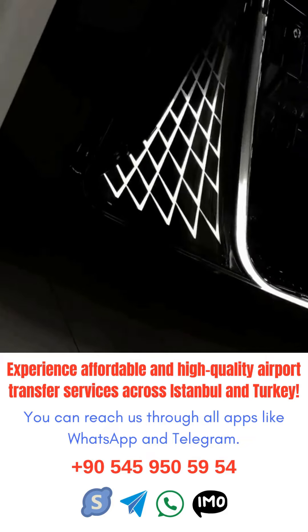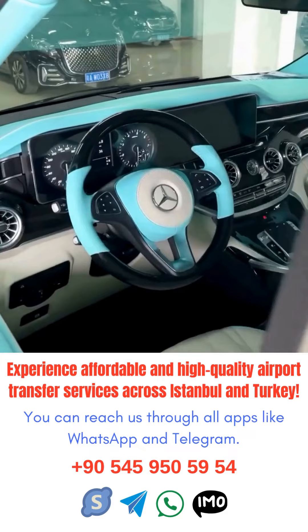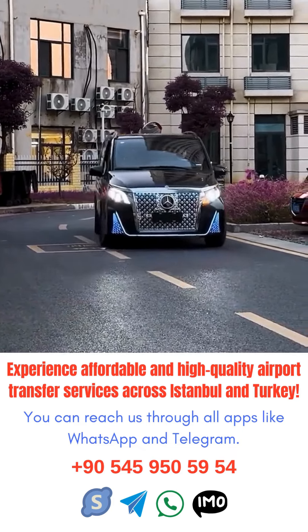Istanbul Airport offers a variety of transfer services, including shuttle buses, taxis, and private car services. Be sure to research and book in advance to ensure a smooth transition to your next destination.